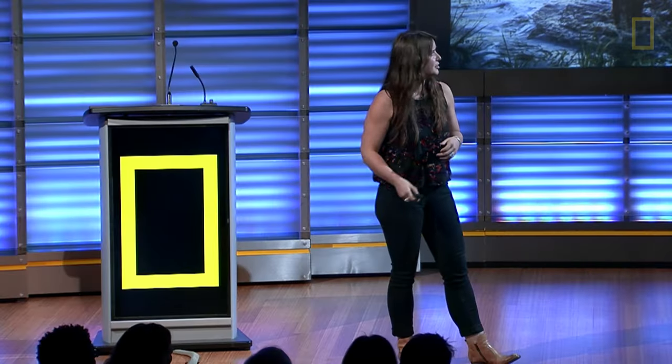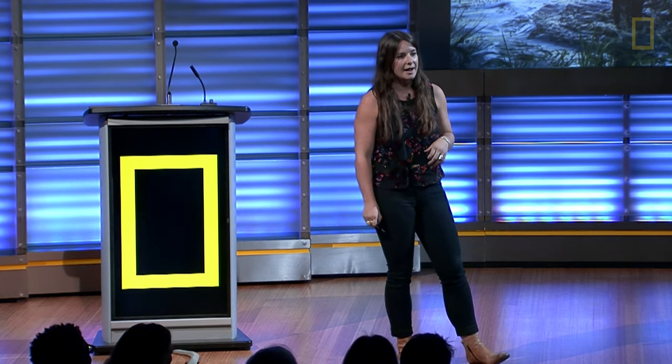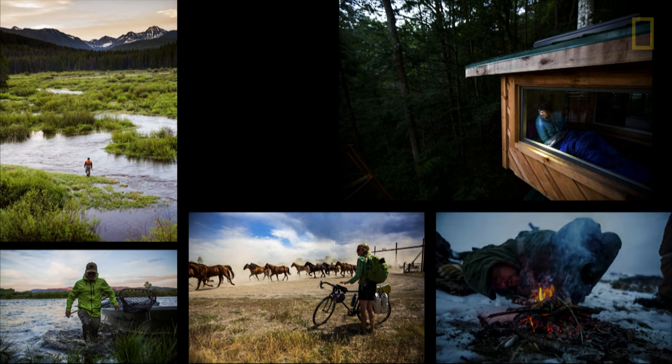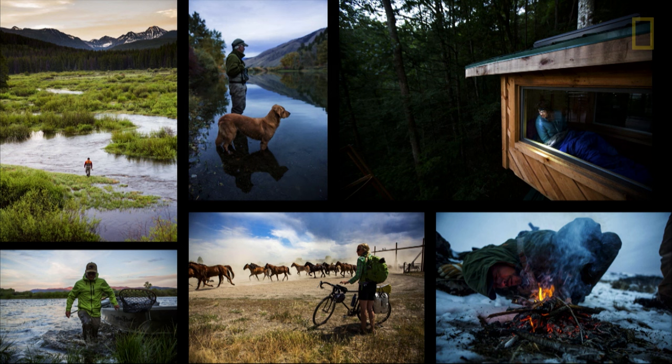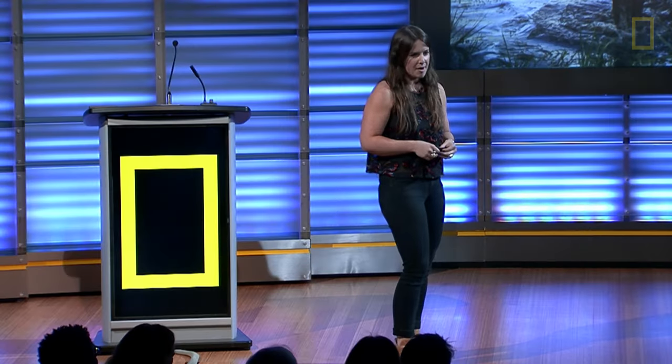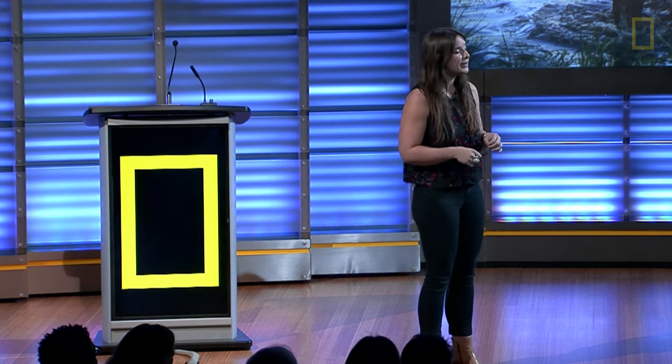Being an adventure photographer means I get to see incredible places. My day is never the same — it just keeps me on my toes. As you can see, there's quite a diversity of images. It's always different, and that's part of the reason I love this job. The only thing consistent is I drink a very, very strong cup of coffee every morning.